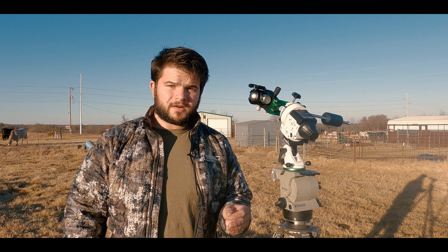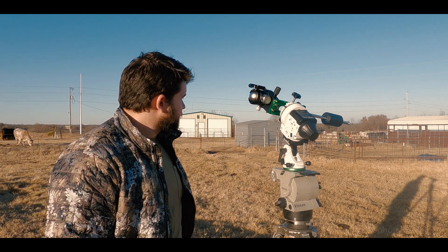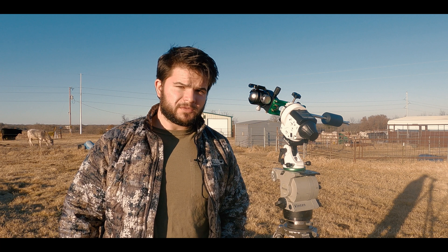Before I get started, I'll have to apologize if you hear some cows mooing. In the background, you might be able to see I have my cattle here. I'm at my family's land, and luckily enough, my family's land sits under some Bortle II skies,